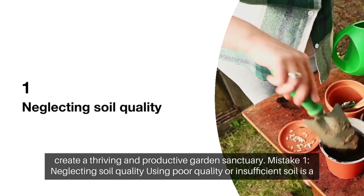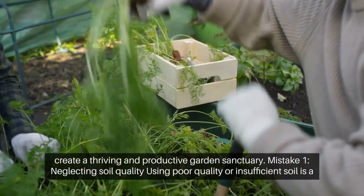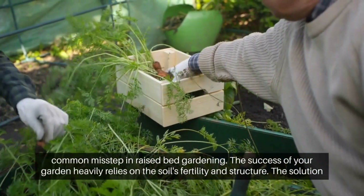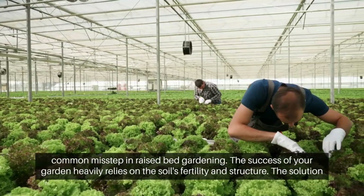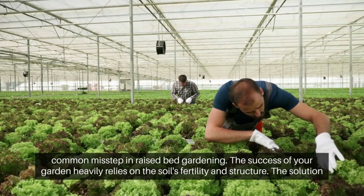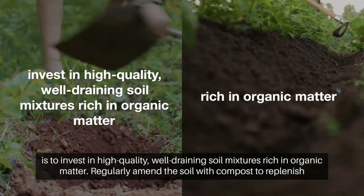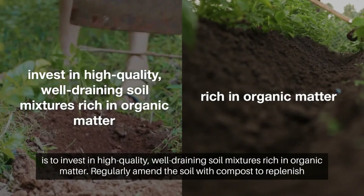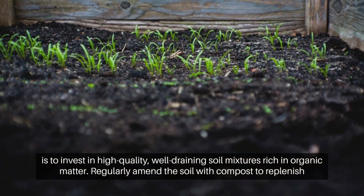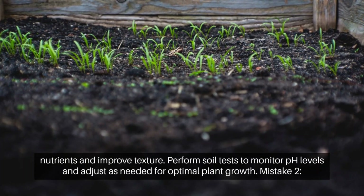1. Neglecting soil quality. Mistake: Using poor quality or insufficient soil is a common misstep in raised bed gardening. The success of your garden heavily relies on the soil's fertility and structure. Solution: Invest in high-quality, well-draining soil mixtures rich in organic matter. Regularly amend the soil with compost to replenish nutrients and improve texture.